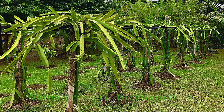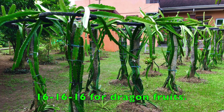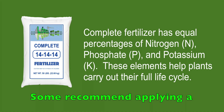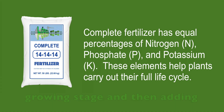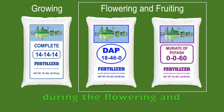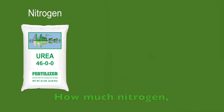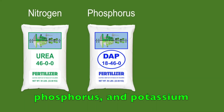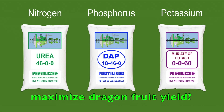Some growers recommend a balanced fertilizer, like 6-6-6, 10-10-10, 13-13-13, and 16-16-16 for dragon fruit. Some recommend applying a balanced fertilizer during the growing stage and then adding more potassium and phosphorus during the flowering and fruiting cycle. But is there an optimal dose of fertilizer for dragon fruit? How much nitrogen, phosphorus, and potassium do we need to apply to maximize dragon fruit yield?